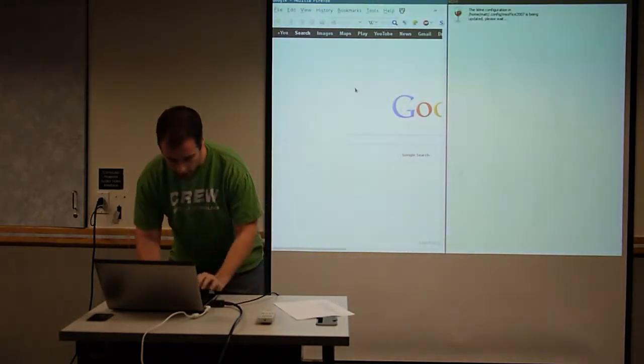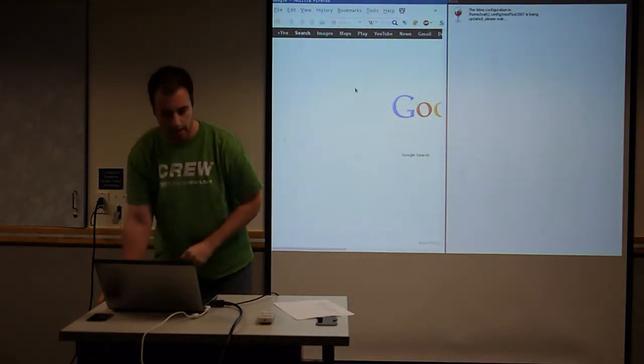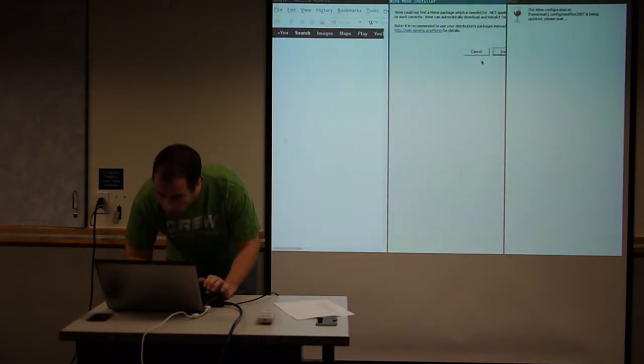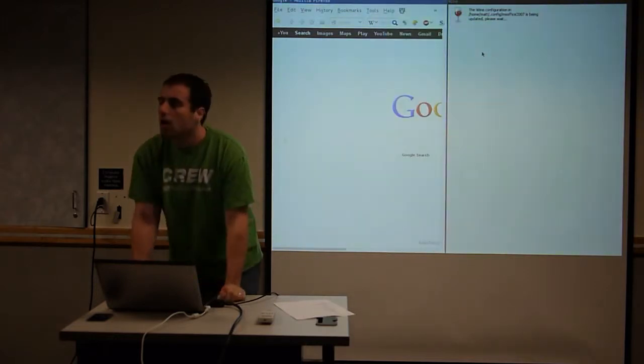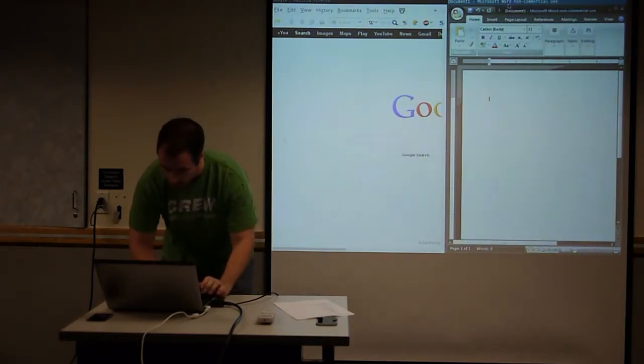To install Microsoft Office on Linux, you still need to pay for Office and have a CD with a CD key. Or you can get it from a university computer. If you have the CD, you can put it in the computer and try to do this.